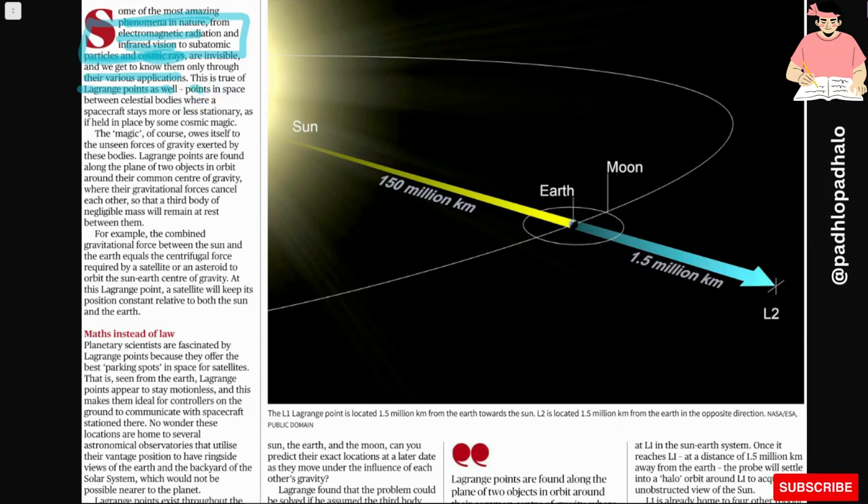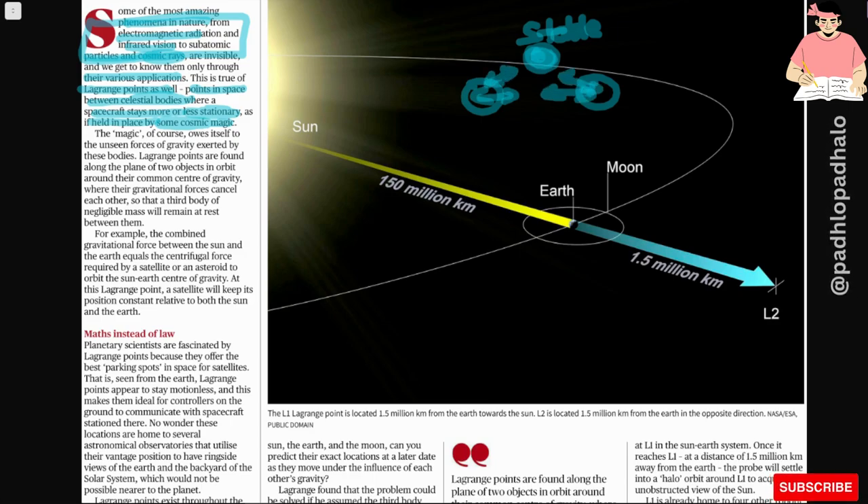What is a Lagrange point? These are points in space between celestial bodies where a spacecraft stays more or less stationary, as if held in place by some cosmic magic. Between two celestial bodies, there is a Lagrange point where your spacecraft is stable — the gravitational pull from both sides balances out, creating a stable point where we can stop our spacecraft. This is a Lagrange point — the magic owes itself to unseen forces of gravity exerted by these bodies.